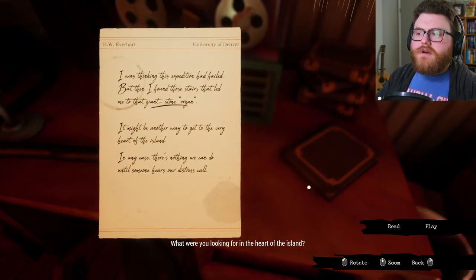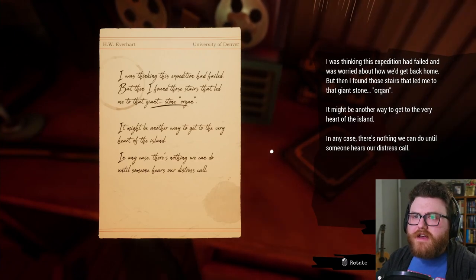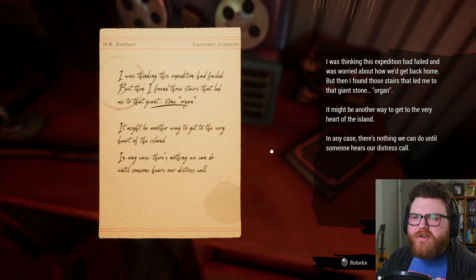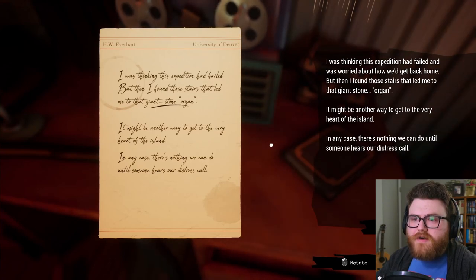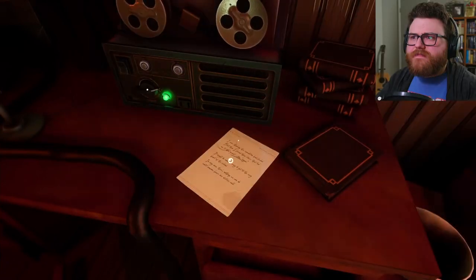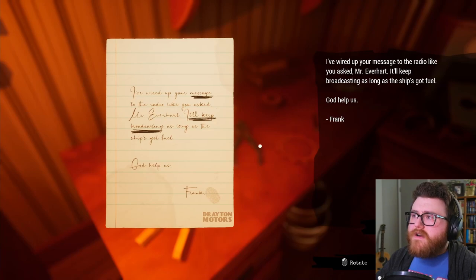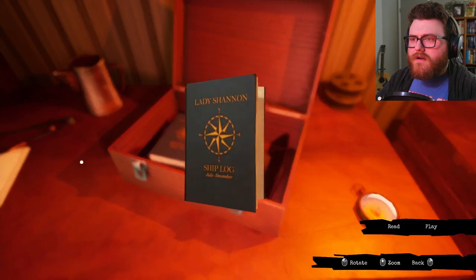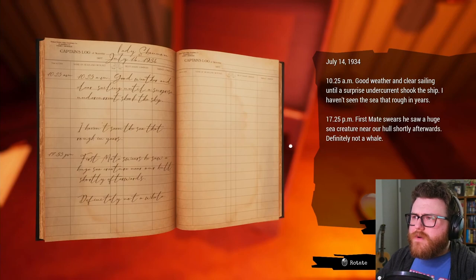What were you looking for in the heart of the island? I was thinking this expedition had failed, but then I found those stairs that led me to the giant stone organ. It might be another way to get to the very heart of the island. In any case, there's nothing we can do until someone hears our distress call. Frank is certainly a resourceful man. I've wired up your message to the radio like you've asked, Mr. Everhart — I'll keep broadcasting as long as the ship's got fuel. God help us. Frank, from the Everhart expedition. This is the captain's last entry: July 14th, 1934, 10:25 AM.